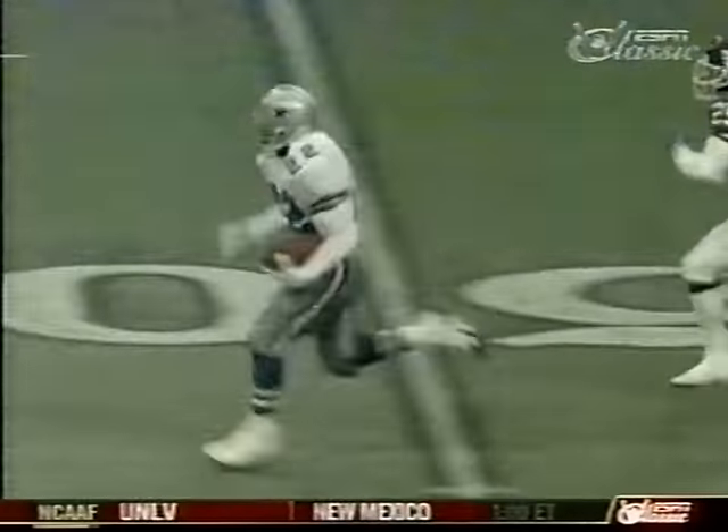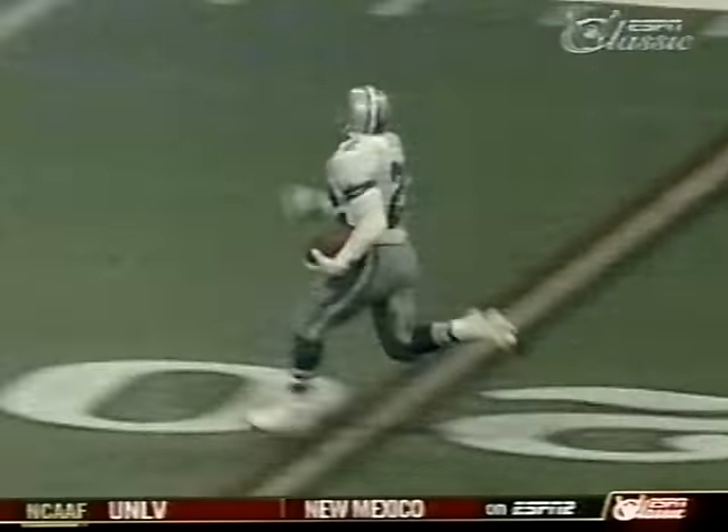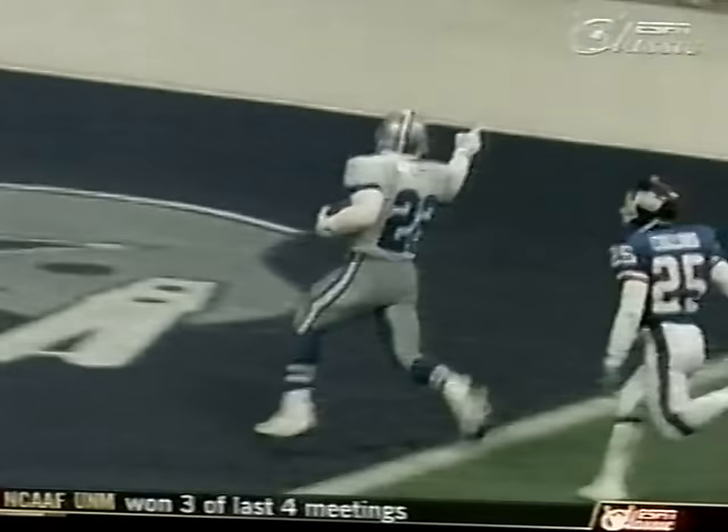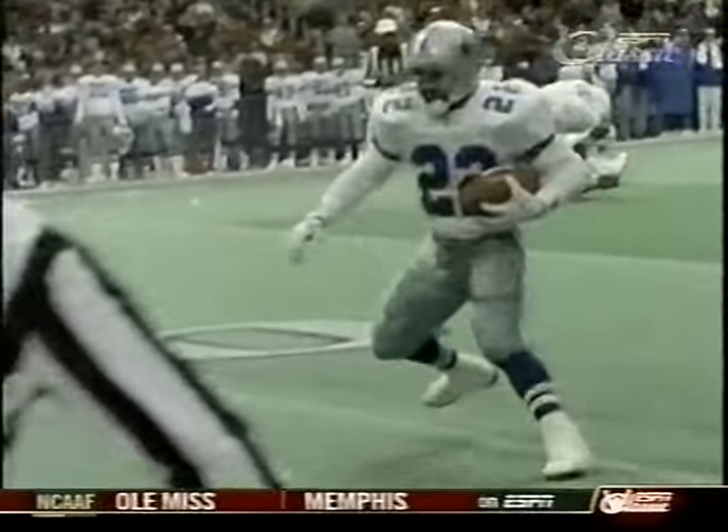Motion to the right. Aikman — handoff, Smith. Big hole right tackle, to the 40 and he's gone. Emmitt Smith taking it all the way. Got a seam, got the lane — got 68 yards. This one's over. It was over and out when Smith navigated in an open field.